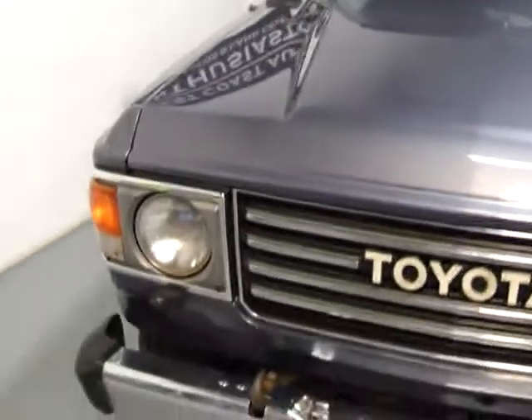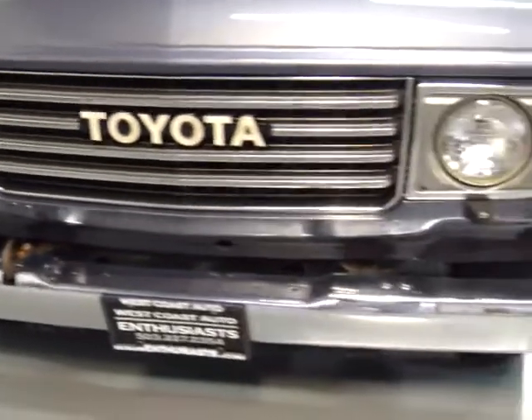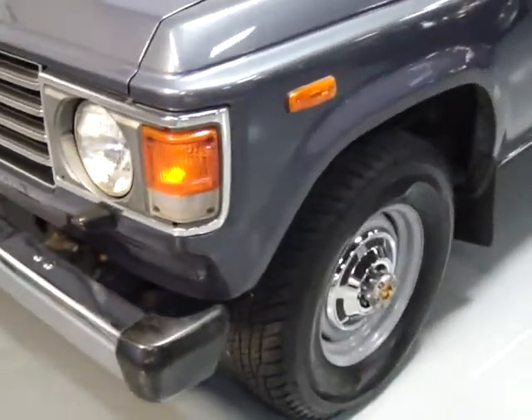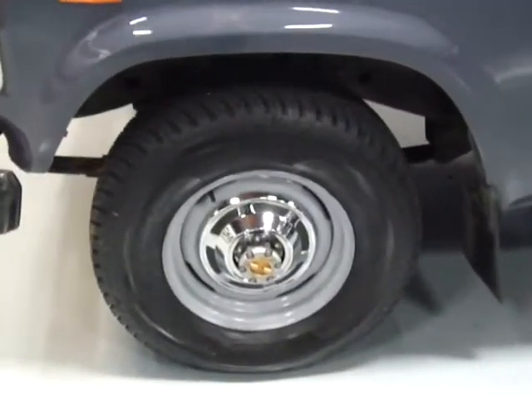Clean title, clean Carfax, and all the service records. We have about a three-inch pile of service records, which includes recent service dating all the way back to the original invoice. We've got the original invoice of purchase for this car.